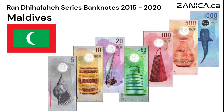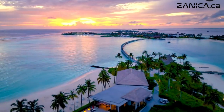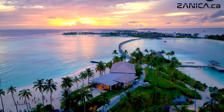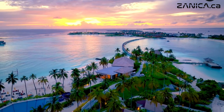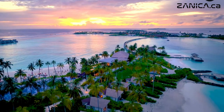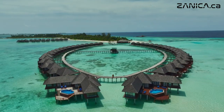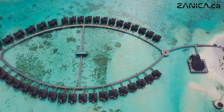Welcome to the Maldives, a paradise of sun-kissed beaches and vibrant culture. A country ranked 25th in the world with the lowest population of approximately 530,000 people, one below Iceland who are 26th. This island nation is situated in the Indian Ocean, and the people of this nation trace their ancestry to the people of India and Sri Lanka.